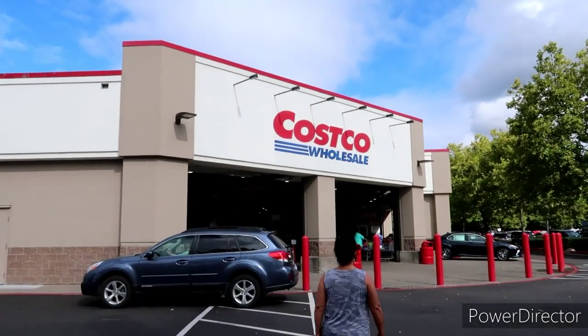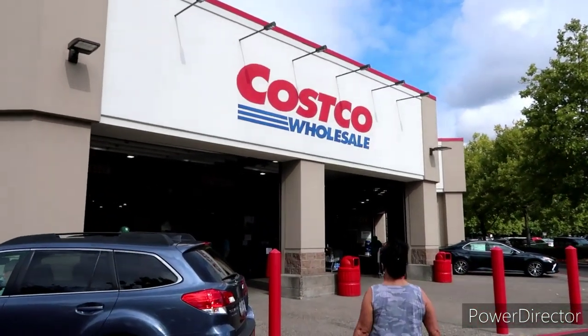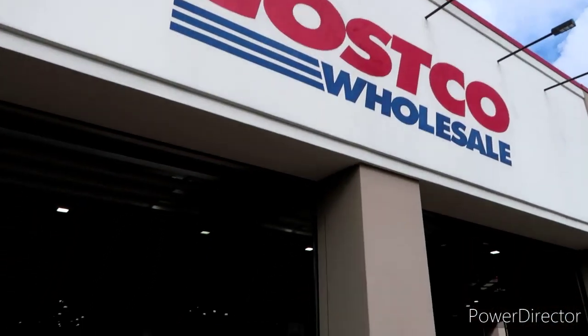Gonna get some items that we need. I figured I'd see what they got cookin' for Halloween as well. Let's creep into Costco — should be a good one. Plus, I'm gonna get some of their pizza. I really like their pizza.